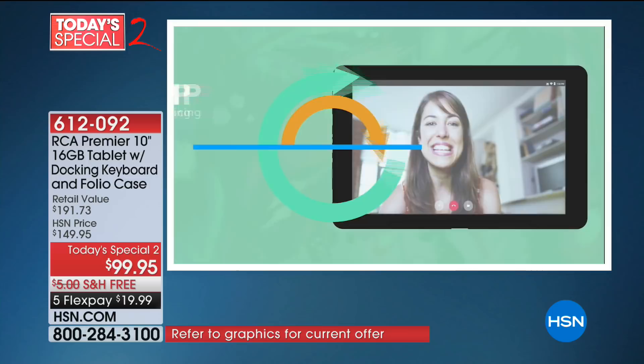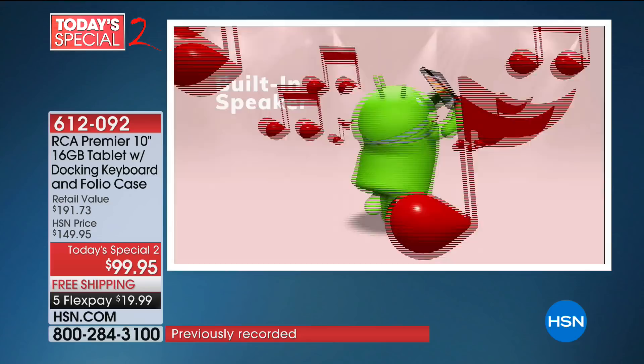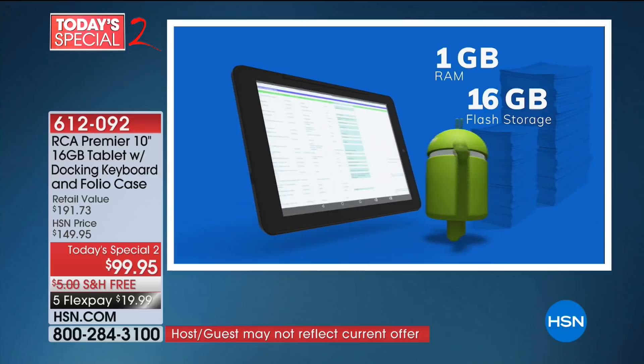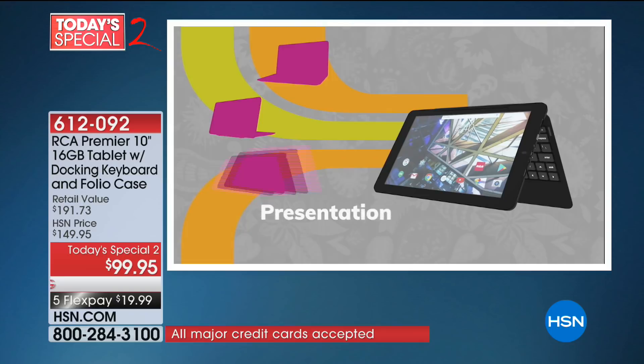Beautiful high-definition in-plane switching screen, front and rear cameras. A lot of people would flip by and see the price and think it probably doesn't have X, Y, and Z — but it does. It even has the Magna Link connection that automatically pairs tablet and keyboard. Full gig of RAM, 16 gigs of storage, a six-hour battery life, and an expandable memory card slot.